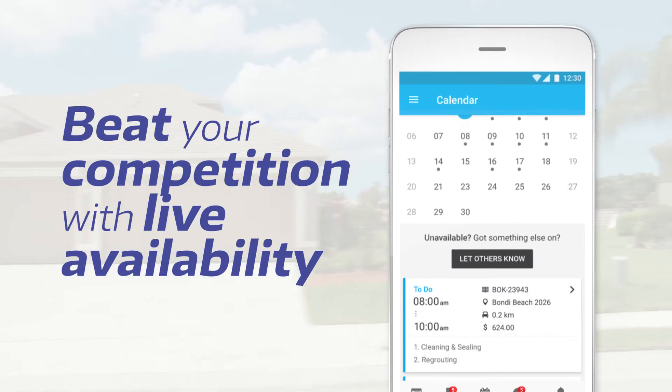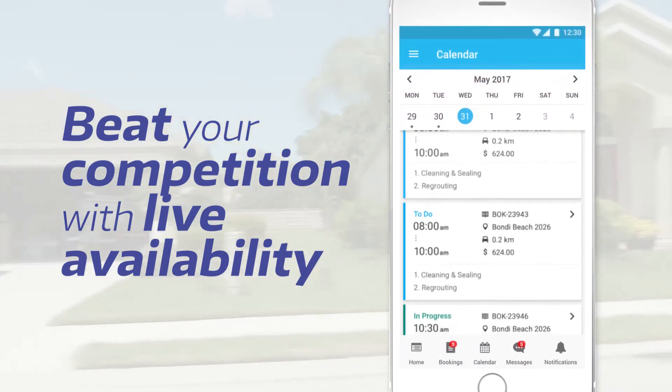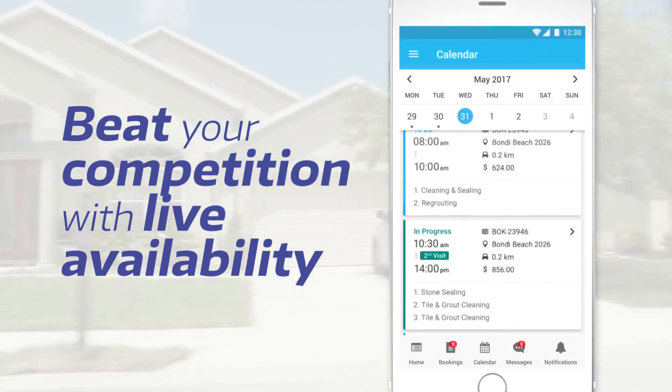Manage bookings seamlessly, improve scheduling, increase your booking conversion rate, and create more revenue.